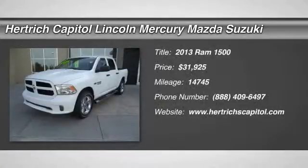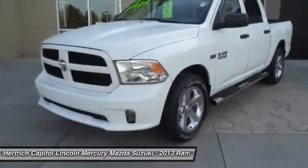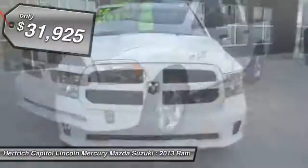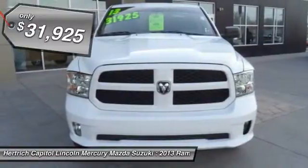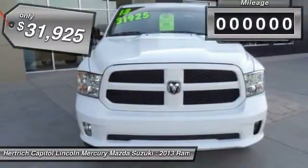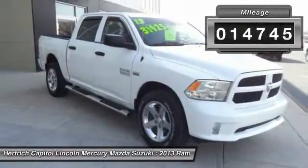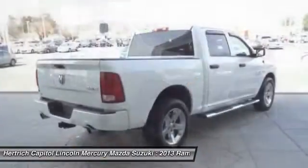Thank you for your interest in one of Hertha Capital's online offerings. Please continue for more information regarding this 2013 Ram 1500 Express with 14,745 miles. Choose from the highest selection of Carfax One-owner vehicles, like this Ram 1500 at Hertha Capital.